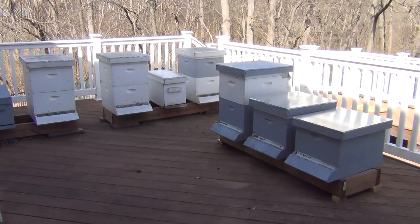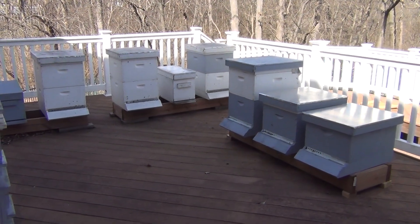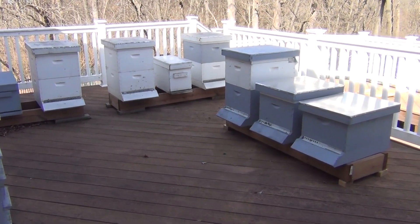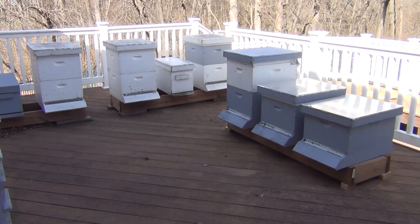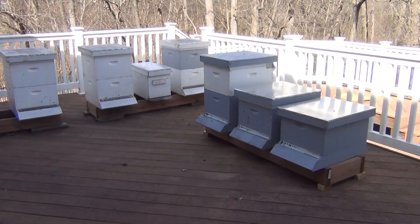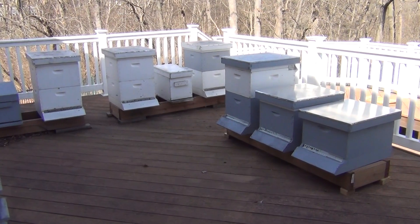A couple Saturdays ago, when it was warmer on the weekend, I did go in and check many of these to check on their food supplies. A couple of them had used almost all of their sugar mush, so I replaced it. I'll attach a picture of what it looks like as the bees eat their sugar mush. Great day — spring's almost here, and six out of six survived. That is a very, very good year.